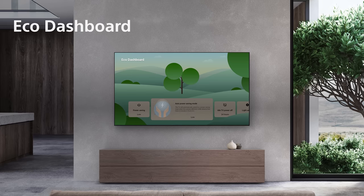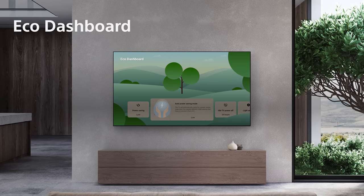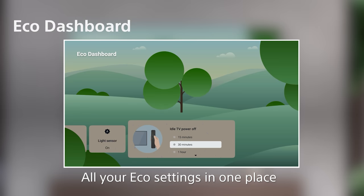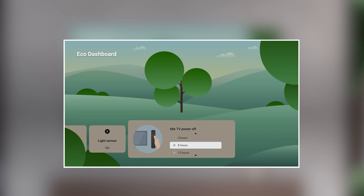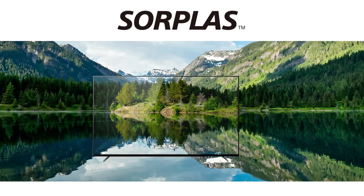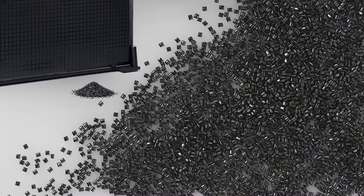Sony also created the Eco Dashboard, which lets you change TV settings that affect power consumption all in one place. As you adjust the settings, a tree in the background either grows leaves or loses them, giving you a visual representation of your environmental impact. This year Sony is also using even more Sorplast than last year, greatly reducing overall virgin plastic use.